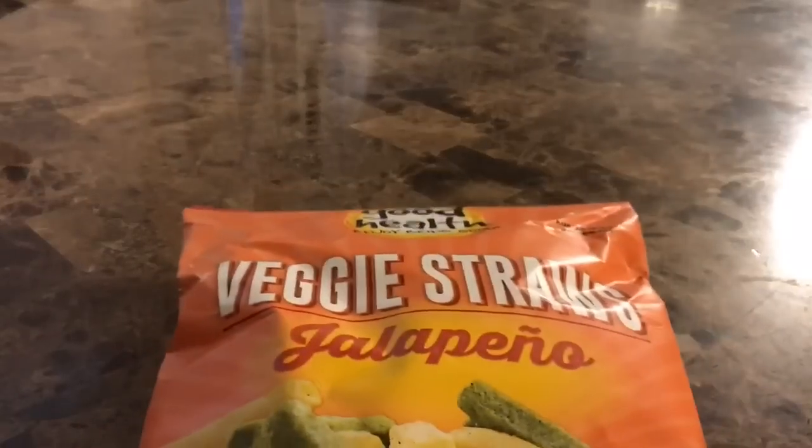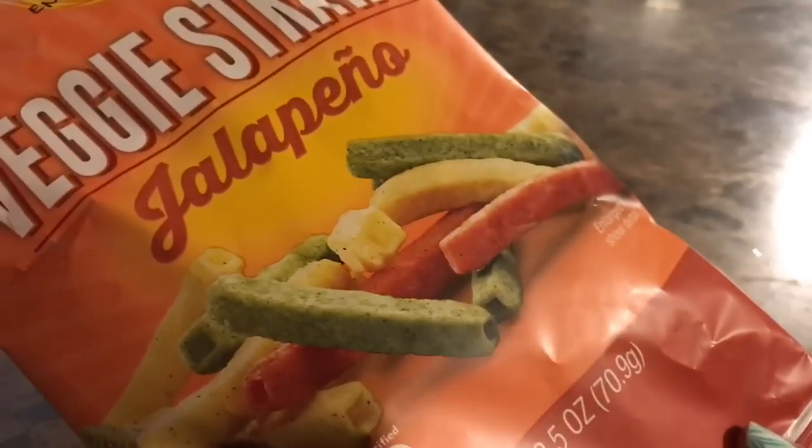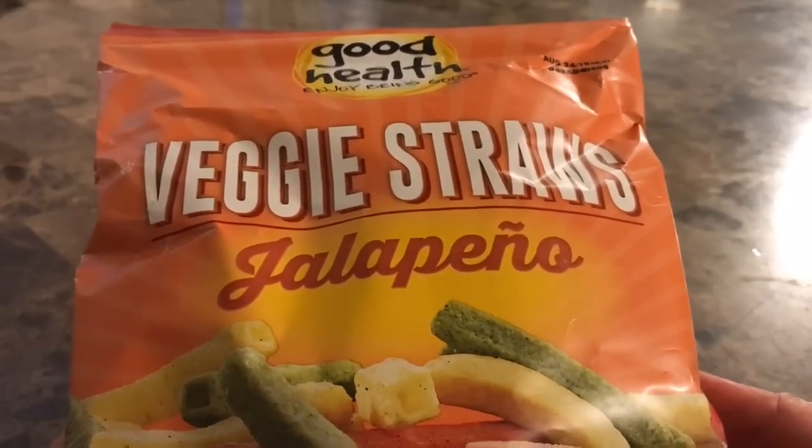The only edible item that I have to show you is these veggie straws, and these are the jalapeno flavor — 2.5 ounces. I've tried the regular veggie straws before, but not the jalapeno flavor, so I'm going to give this a whirl and hopefully I will enjoy them. These are good until August 24th, by the way.